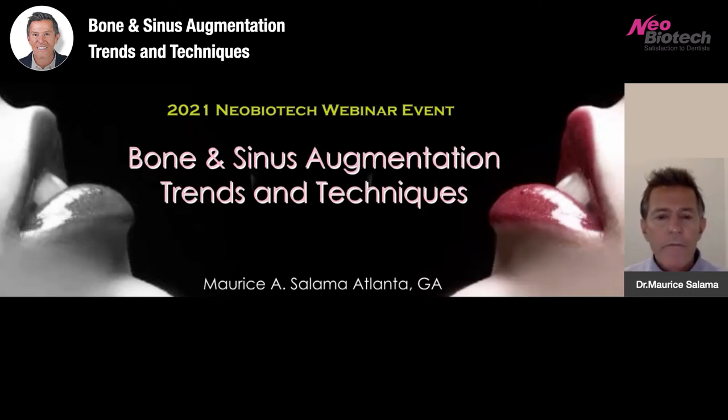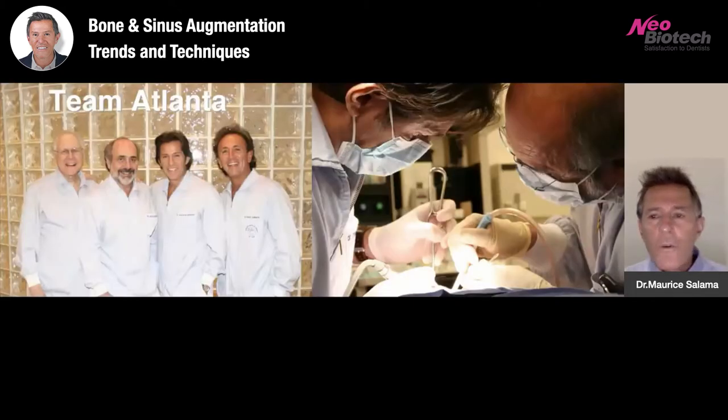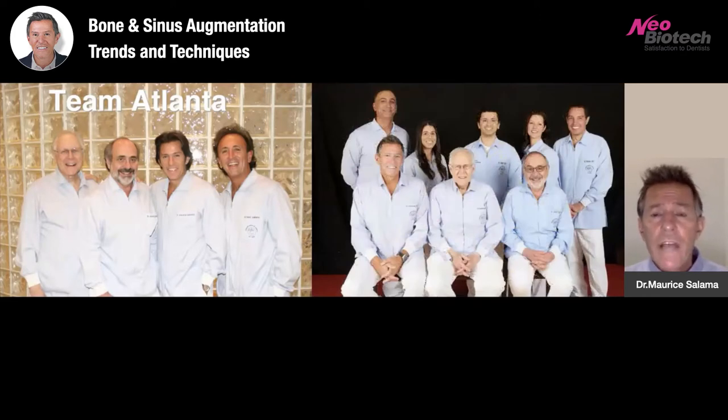I am from Atlanta, Georgia, here in the U.S. I work with a team of specialists that have been practicing together for the past 30 plus years in a multidisciplinary practice with an in-house laboratory. The opportunity for us to work side by side has been really effective and allows us to do the type of dentistry that we can be proud of, and also to teach and share the type of material and cases that we perform with a group of specialists in one location.